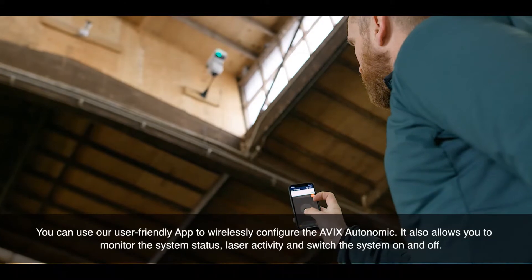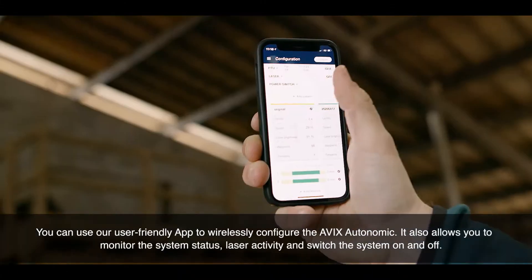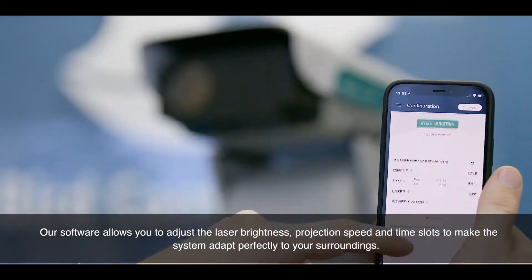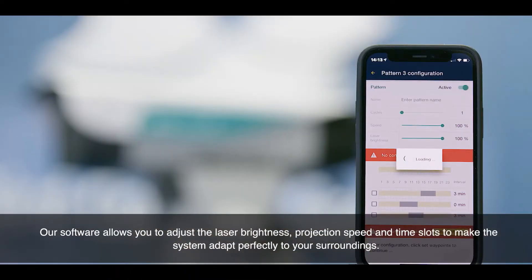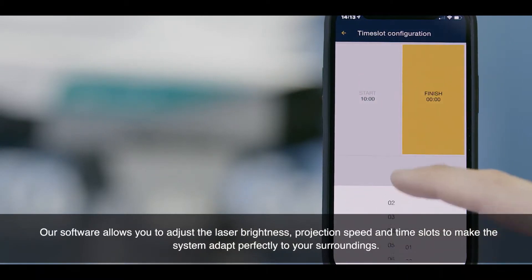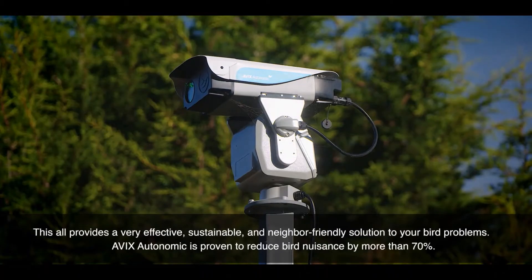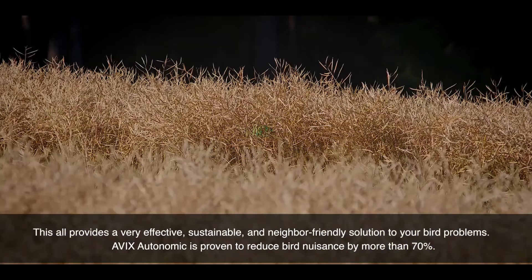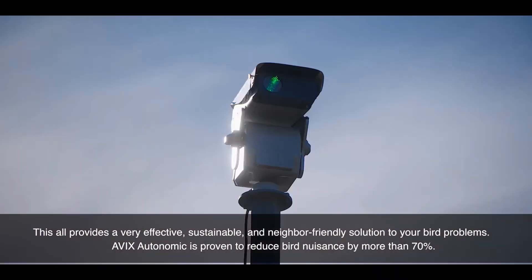The app also allows you to monitor the system status, laser activity, and switch the system on and off. Our software allows you to adjust the laser brightness, projection speed, and time slots to make the system adapt perfectly to your surroundings. This all provides a very effective, sustainable, and neighbor-friendly solution for your bird problems. AVEX Autonomic is proven to reduce bird nuisance by more than 70%.